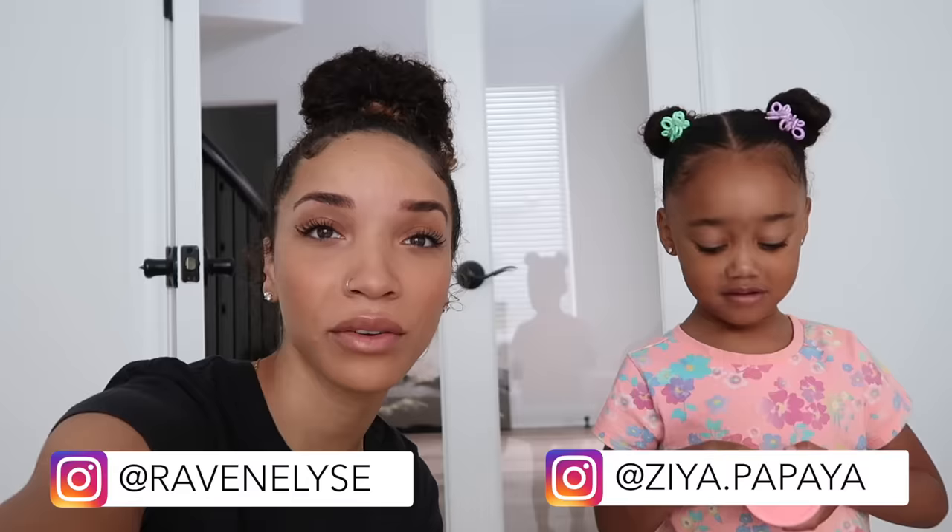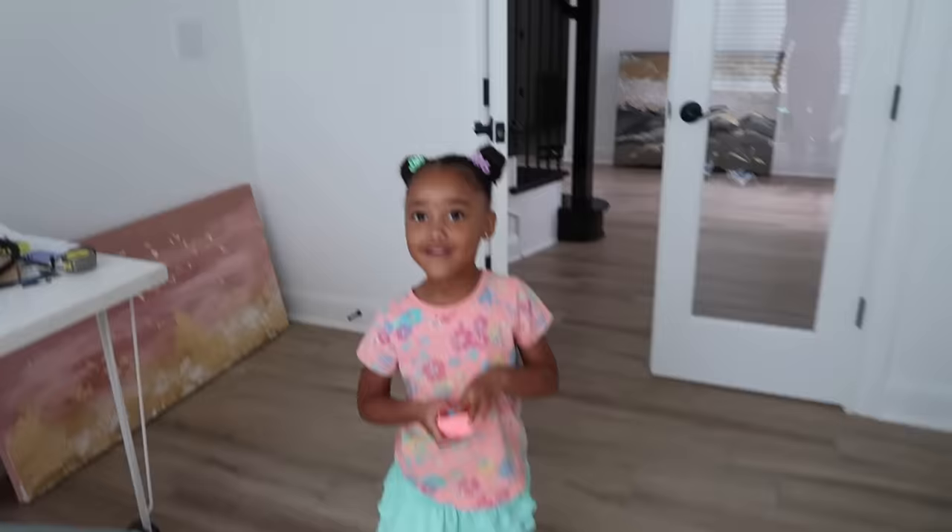Hey guys, what's up? It's Raven and Ziya for today's vlog. We just got dressed and we are getting ready to head out to a few stores because basically we need to do some back to school shopping. Ziya is only three years old and she's in a Montessori preschool, not starting kindergarten yet, so we don't need a full list of school supplies. But it is still the start of a new season, so we've got a bunch of stores to go to and I thought I would take you guys along while we shop.